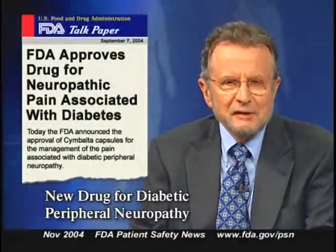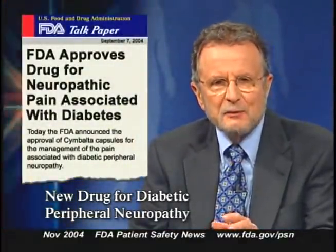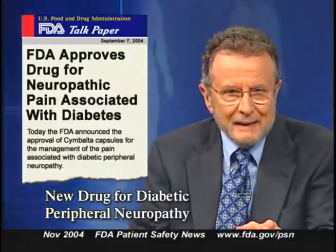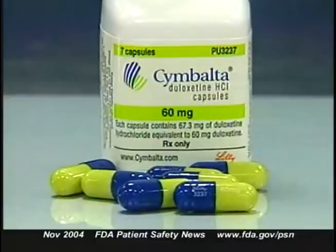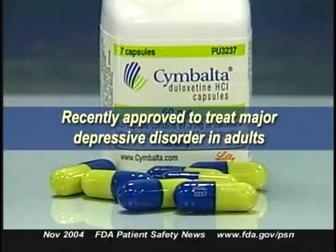The FDA recently approved the first drug indicated for management of neuropathic pain associated with diabetic peripheral neuropathy. The drug is called Cymbalta, or duloxetine hydrochloride, made by Eli Lilly and Company. Cymbalta, an SSNRI, was also recently approved to treat major depressive disorder in adults. Peripheral neuropathy is the most common complication of diabetes mellitus, affecting up to 62% of American diabetics.